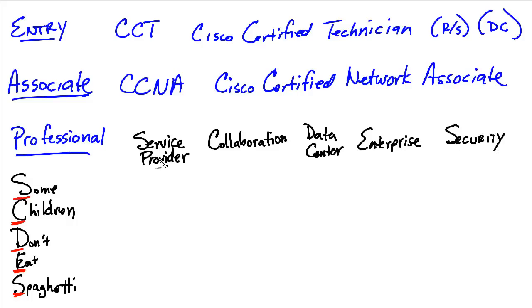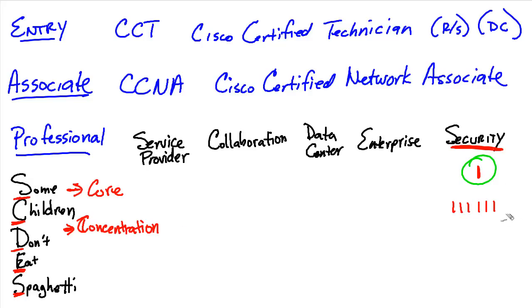A good question that might come up is: what if I want to get a Security CCNP? It's really simple — it is two exams. One of those is going to be the core exam for security, and then one of the concentration exams. In security there is a single core exam, and currently there are six concentration exams. All a person has to do is take the core for security and then any one of these concentration exams based on what they want to focus on, and that combination gives them a CCNP in Security.